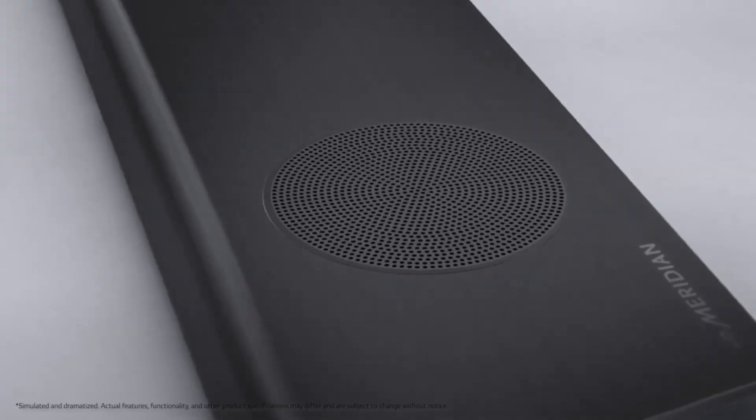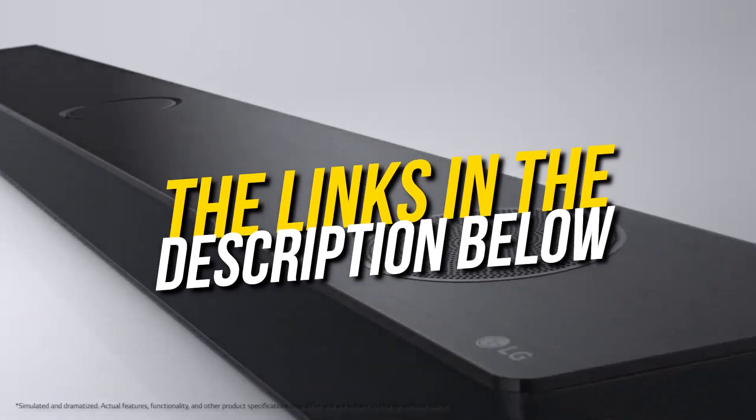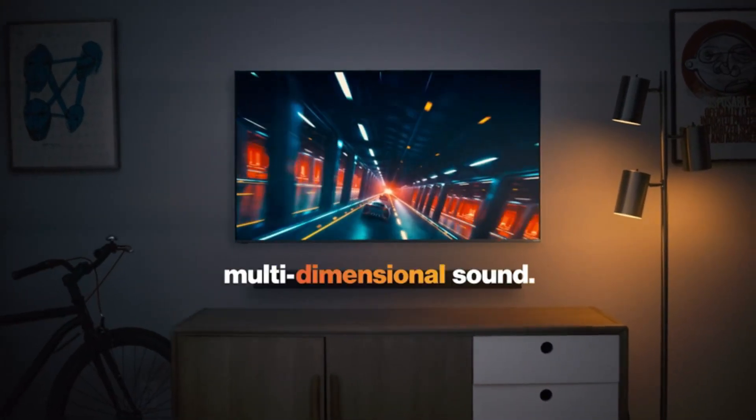All the soundbars that we talk about in this video will be linked down below in the description. If you want to buy any of these, then don't forget to check them out. Without wasting any time, let's get started.